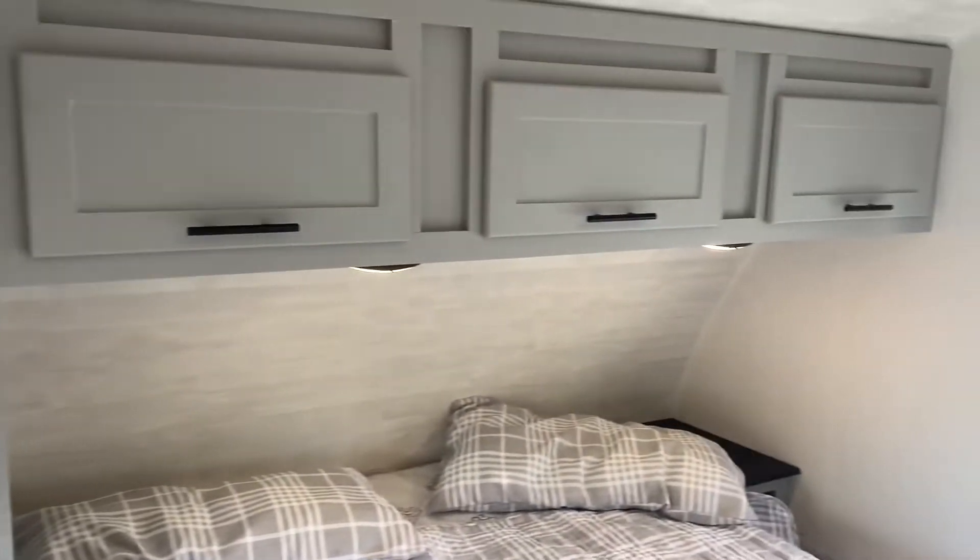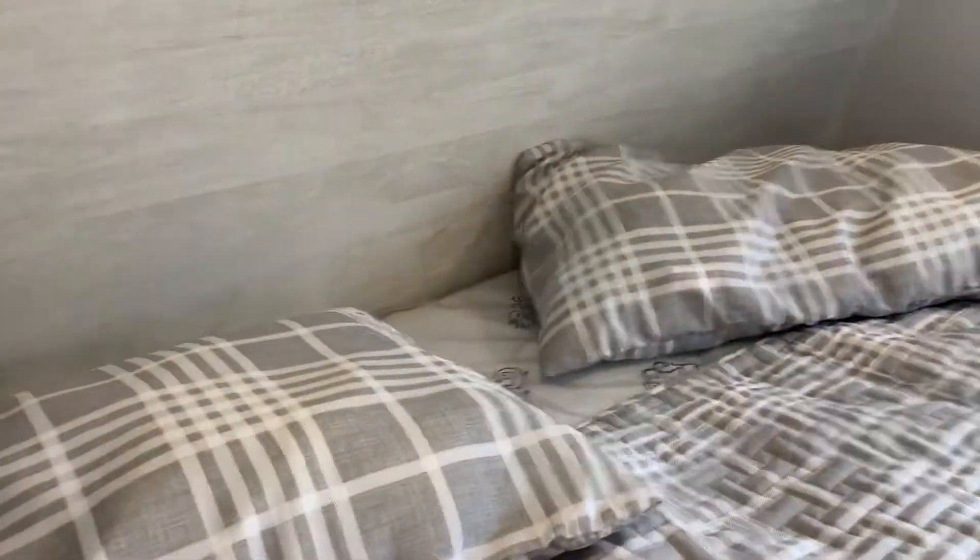Look at the bedroom — it has a closet big enough to hang shirts. We have plug-ins, USB ports, end tables, and upper cabinets. There's a spot for the TV, nice blackout shades, and you have a door for privacy.